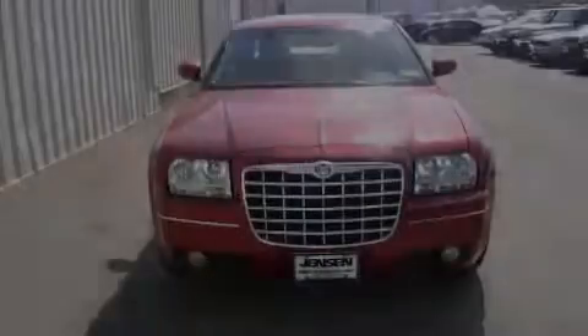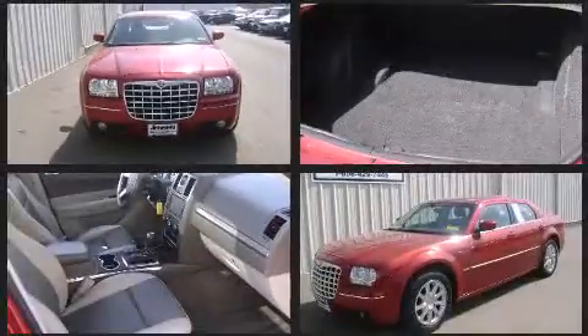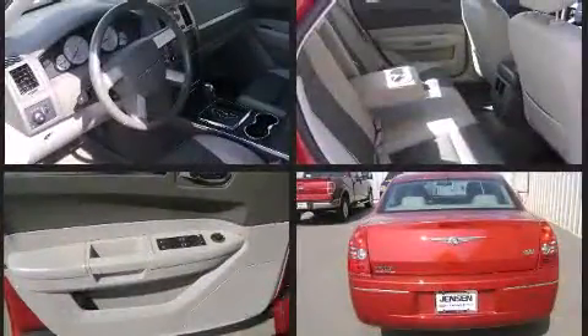Introducing the 2008 Chrysler 300. This four-door, five-passenger sedan is still under 75,000 miles. It features an automatic transmission, rear-wheel drive, and a 3.5-liter six-cylinder engine.